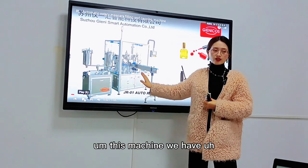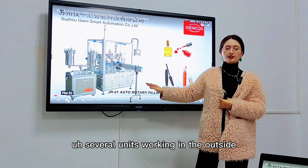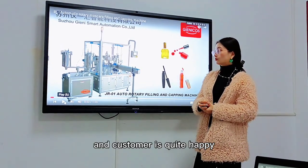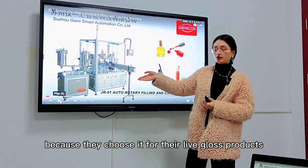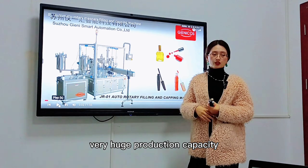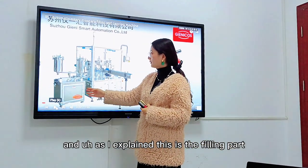This machine — we have several units working outside. One unit in France, and the customer is quite happy because they chose it for their lip gloss products. Very huge production capacity.